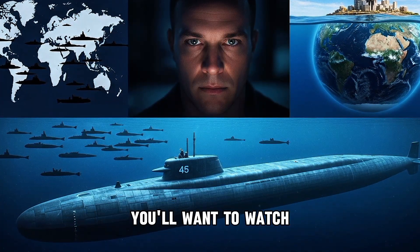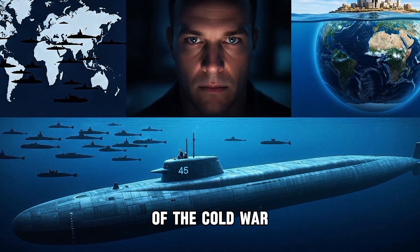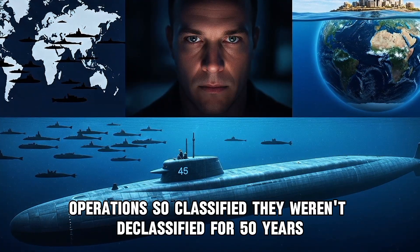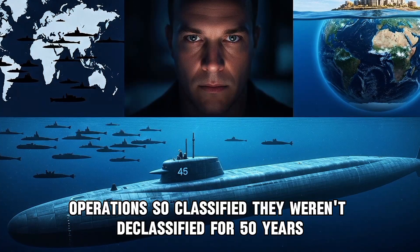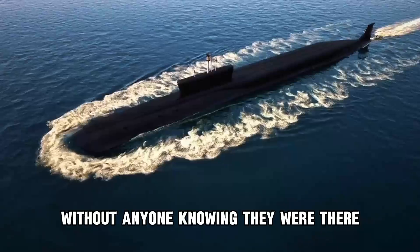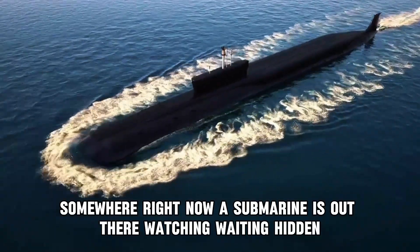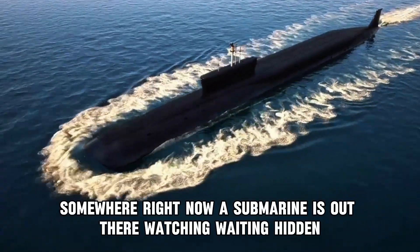If you found this video fascinating, you'll want to watch our deep dive into the most secretive submarine missions of the Cold War — operations so classified they weren't declassified for 50 years. Click the link on screen to learn about the submarines that changed history without anyone knowing they were there. Thanks for watching. And remember, somewhere right now, a submarine is out there watching, waiting, hidden.